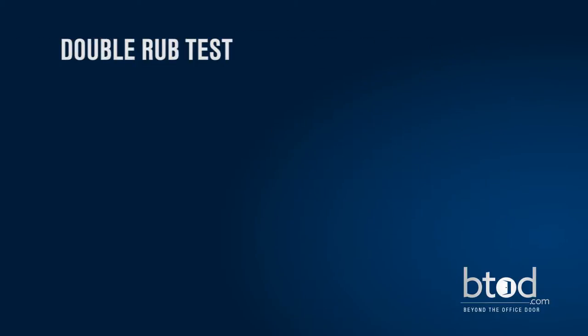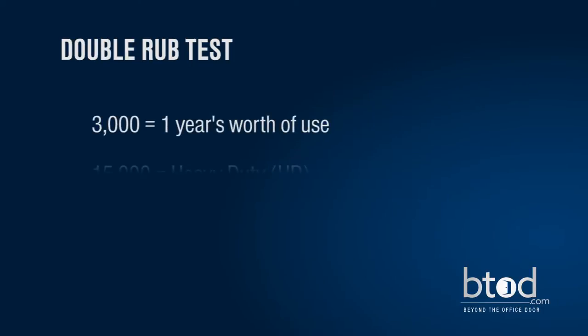The strength of upholstery is determined by how it rates on the double rub test. This test is a back and forth motion on the fabric that approximates the wear and tear that happens when furniture is sat upon. Three thousand double rubs equals one year's worth of use.